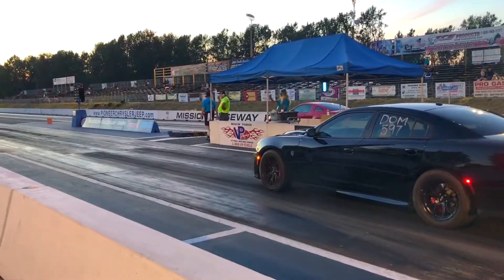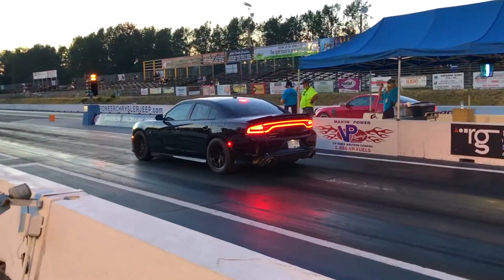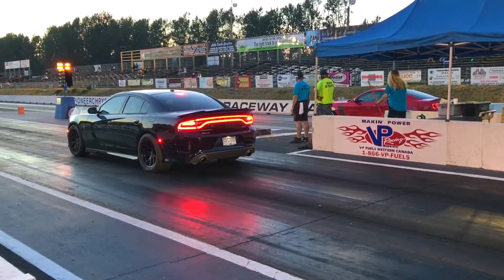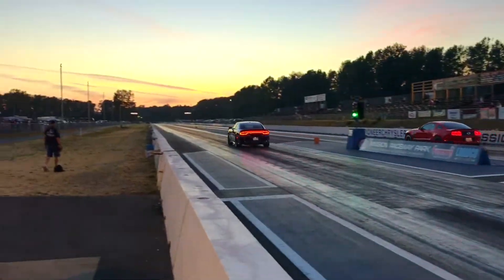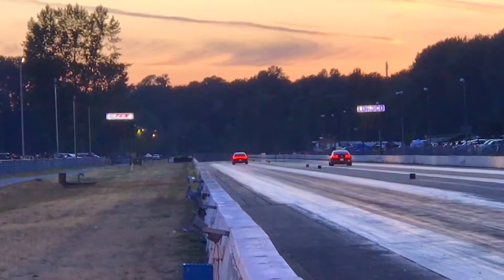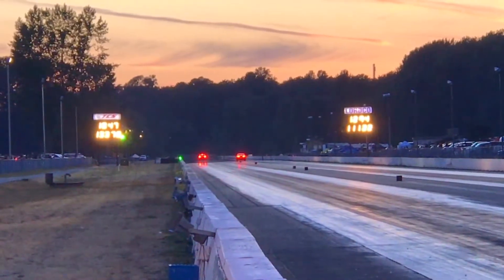Well folks, here's a good matchup for you — are you a Ford fan or are you a Dodge fan? We've got Doug down there in a 2015 Hellcat going to be taking on Sean in that 2013 Boss Mustang. Based on previous runs... 1047 — it's the quickest run of the night, 133 miles an hour.